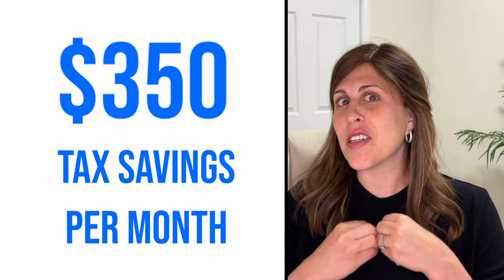Now that is not including your charitable contributions. So if you're giving $500 a month, that's going to bring down your gross income further with those charitable contributions.